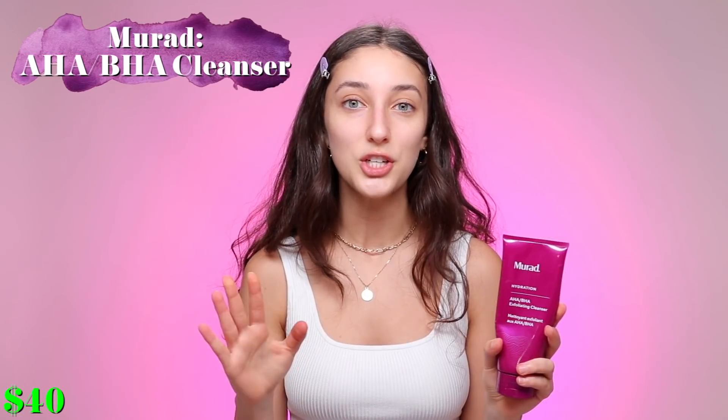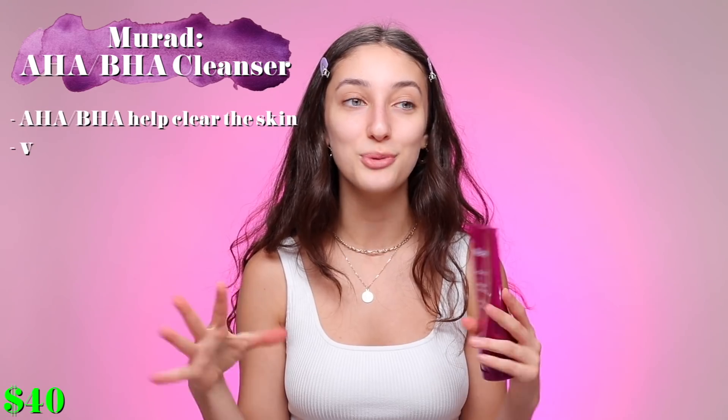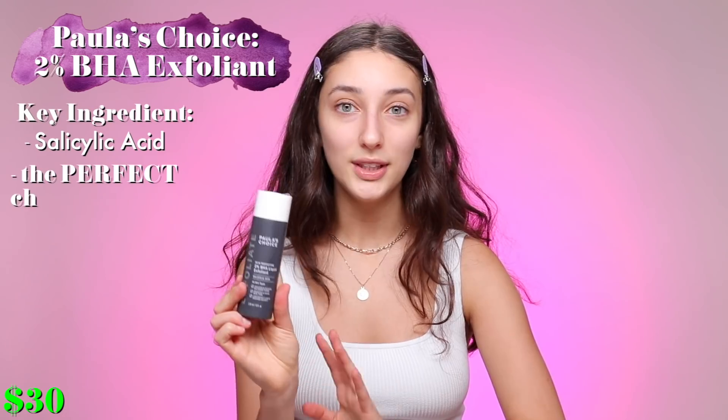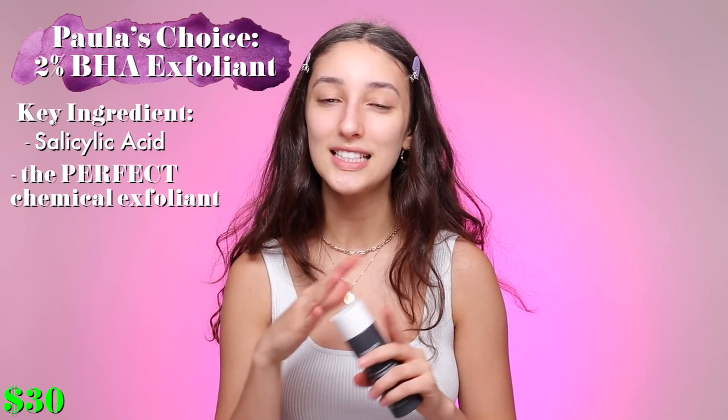Even though it's an exfoliator it's very gentle and again it doesn't strip my face. I will use this on days that I'm looking to exfoliate and my pores are building up — if I can literally see that happening, this is what I'd go for. This is the best-selling Paula's Choice product — the 2% BHA Liquid Exfoliant. I really like it because it does everything an exfoliator does except I don't have to go wash my face; I can just put it on a cotton pad and I'm done. Since I already did a deep cleanse, I'm going to go ahead and use this one.